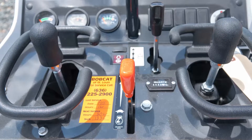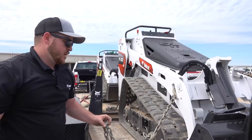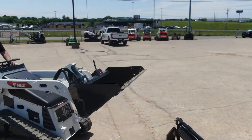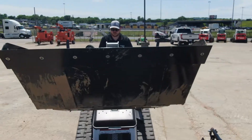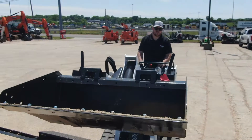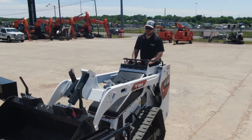Mechanical controls, no electric-over-hydraulic, so it keeps a mechanic a mechanic and not an IT guy. Overall dump height and dump angle — we really perform well in that. Having a machine that can actually get full dump versus our competitors is a real advantage.